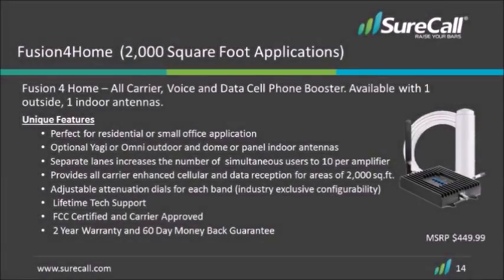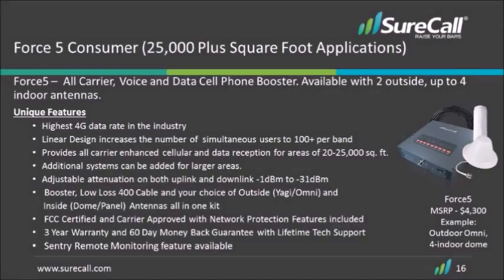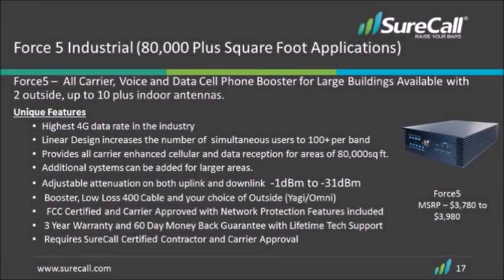SureCall booster solutions come in three different sizes: small, medium, large, and extra large. The small size covers one outdoor and one indoor antenna, and works great for specific dead spot coverage or smaller applications like homes or retail spaces. The next size covers one outside antenna and up to two inside antennas, and will soon be upgrading to allow three or even four antennas depending on the incoming signal. The next size is good for up to two outside antennas and four to five inside antennas. The largest does two outside and as many as ten inside antennas.